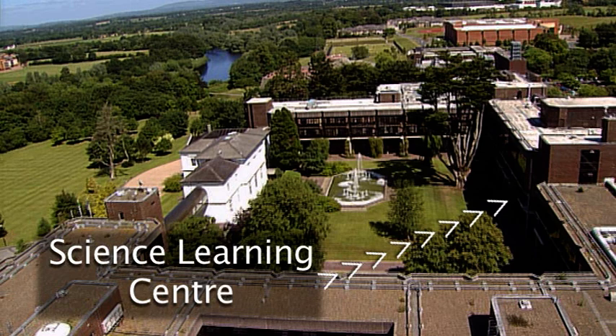The Science Learning Centre is located halfway along the quad, directly across from the White House and the main fountain.